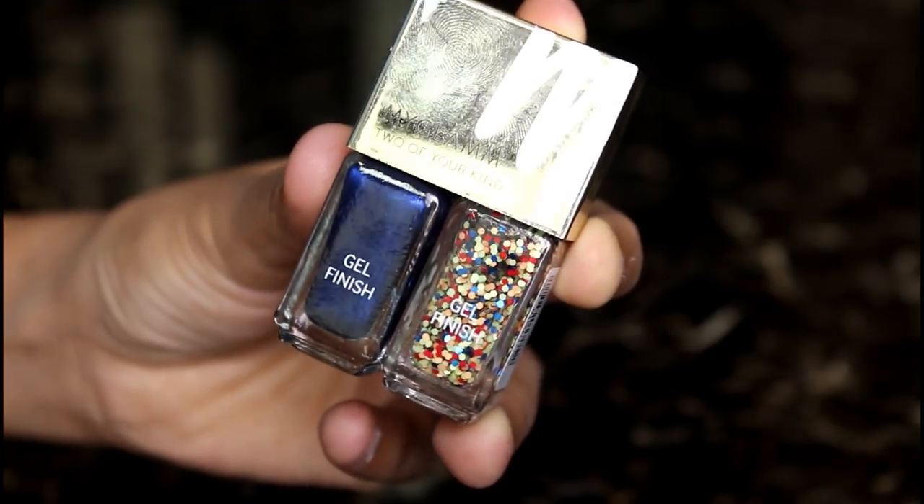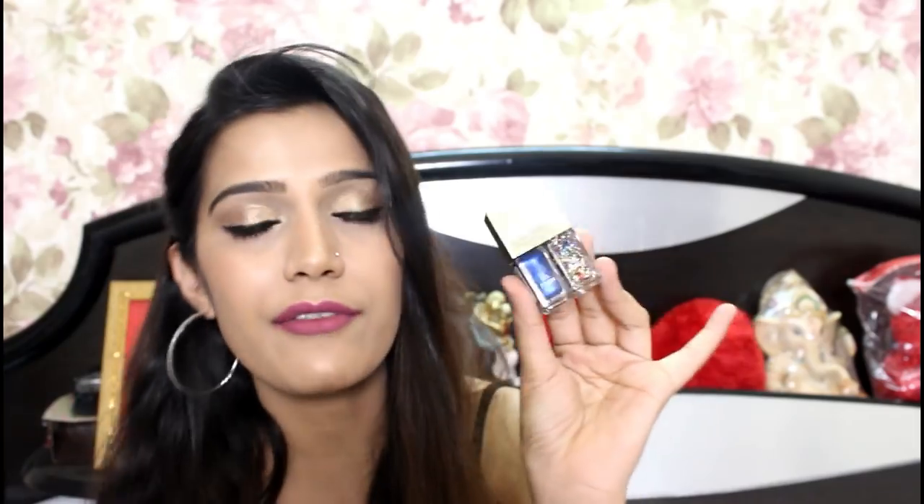This next product is coming from My Glam — it is their Nail Enamel Duo, called 'Two of Your Kind.' These are nail paints in a gel finish. Every time I get a different color, which is amazing. You don't end up having the same colors again and again.